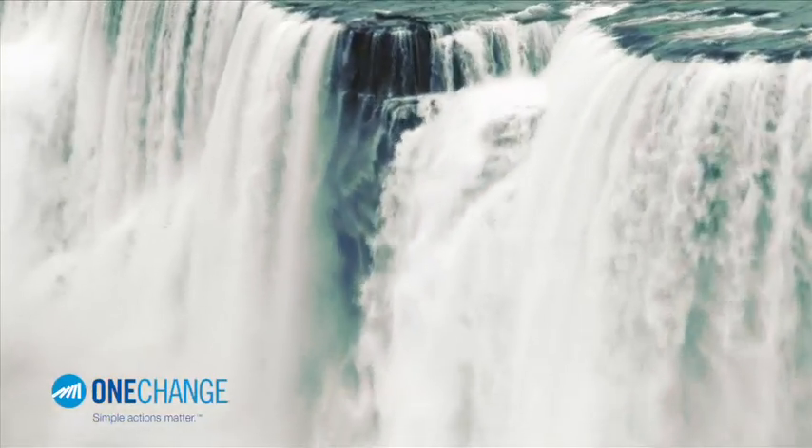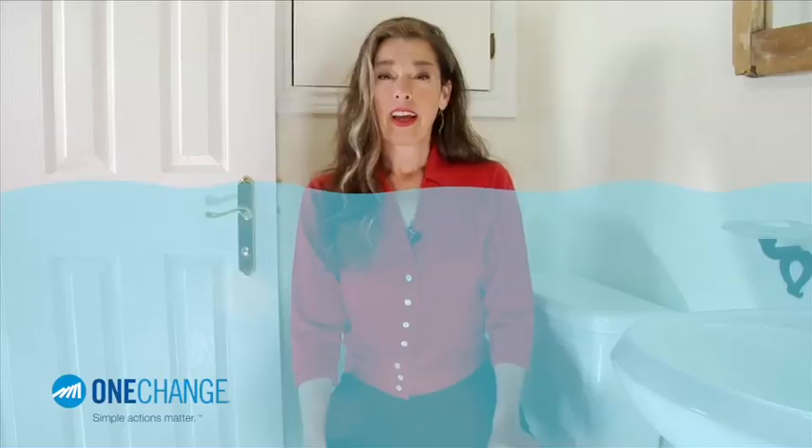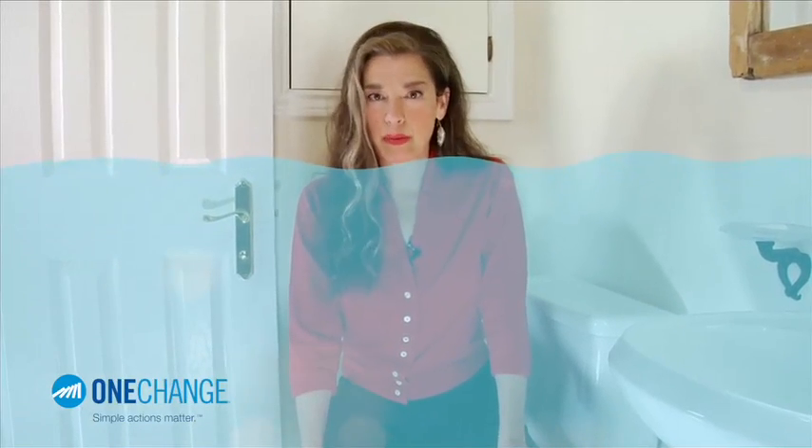There it goes, never coming back. That's like 11 minutes of Niagara Falls wasted. No wonder Canadians are the second largest water users in the world. So how do you know if your toilet is leaking? It's an unbelievably simple test that even your kid could do.